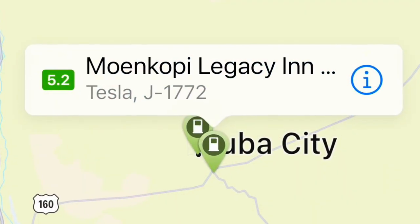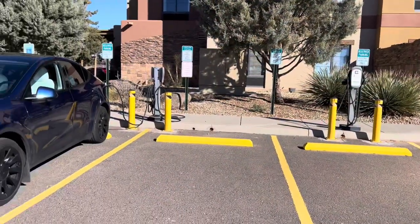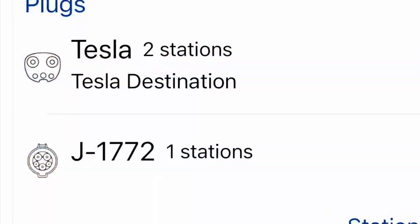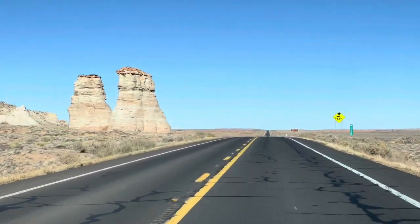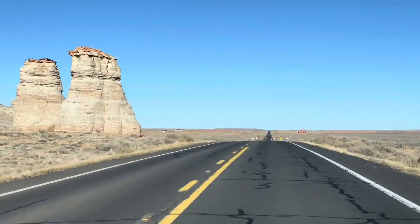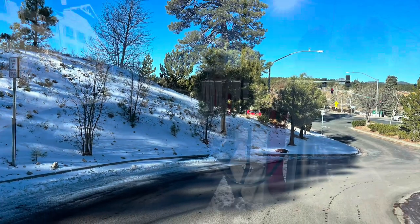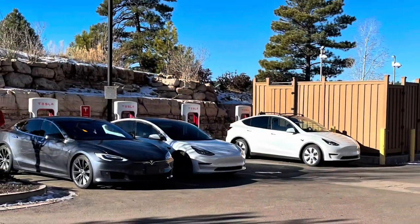The PlugShare app showed that there were level 2 chargers located at the Moenkopi Legacy Inn and Suites Hotel. There were two Tesla plugs listed and one J1772, so that's where I headed first. That morning was pretty cold, so my supercharger was on the slower side, but I did get the car up to 100% — I wanted every mile I could get out of that battery.